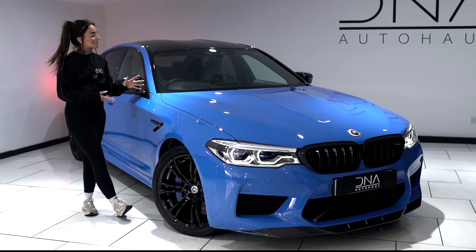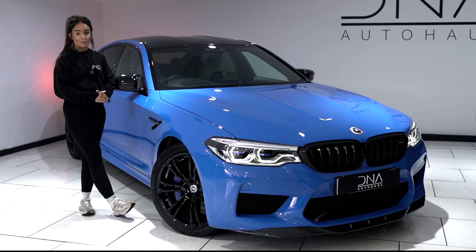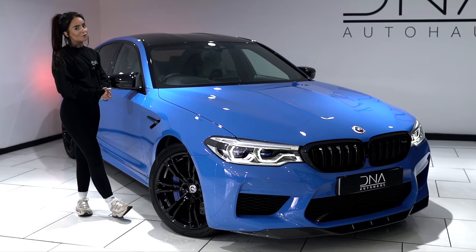Which today brings us to this stunning BMW M5 Competition, finished off in Voodoo Blue.